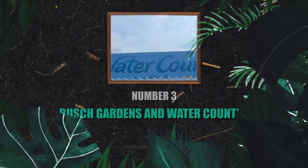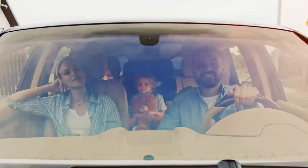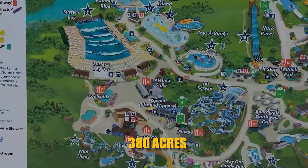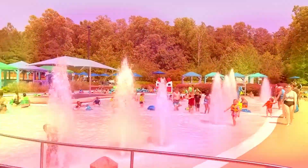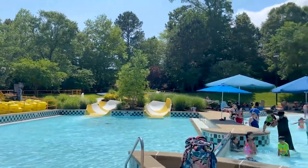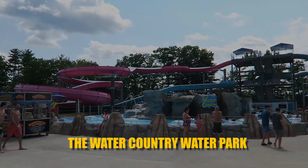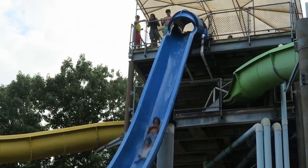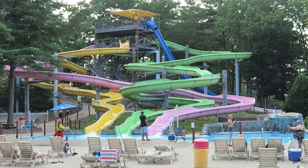Number 3: Busch Gardens and Water Country. This section is for the little ones. If you're taking a family vacation to Williamsburg, visit the Busch Gardens and Water Country amusement parks. Busch Gardens expands over 380 acres of land, with everything from roller coasters to live shows and water rides, along with a variety of food and dining options and annual events. The Water Country water park is right next door, covering 43 acres with many water rides — the Vanish Point, Aquazoid, and Colossal Curl are just a few exciting attractions.